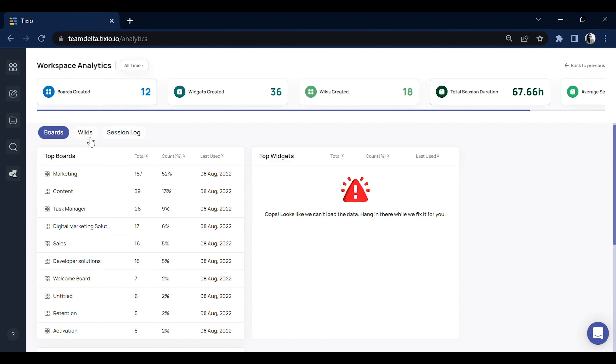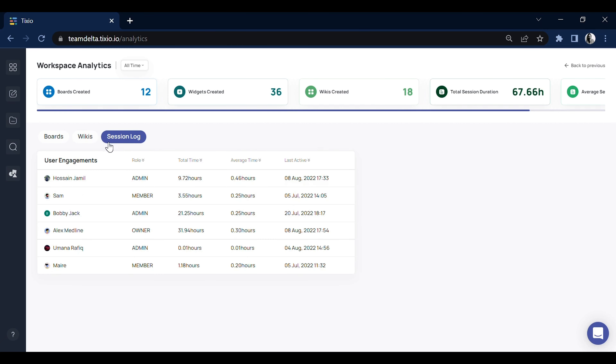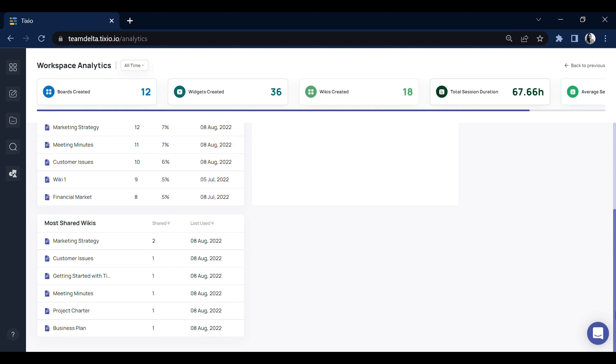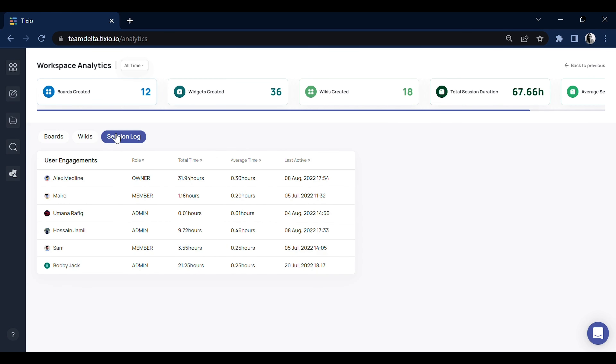Tixio is next level when it comes to collaboration. You can build a company wiki or internal knowledge base together with your team. Preserve what's important and make it available to everyone. Bring ideas to life with real-time collaboration — work side by side or asynchronously. Create guidelines, SOPs, workflows, and meeting notes. Add images, flowcharts, tables, and sketches to bring perfection to your wiki. Plus, with file sync, everyone can share files from Drive, Dropbox, and OneDrive.